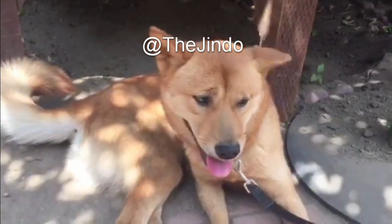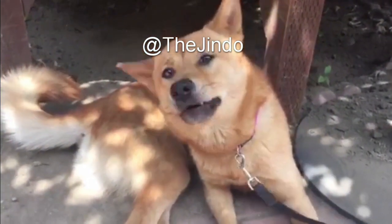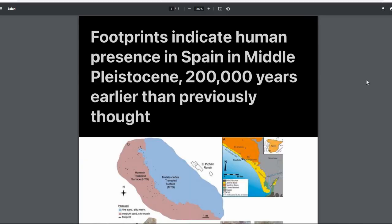Welcome back. Today we're going to look at Spain, specifically the southern tip of Spain right at Gibraltar. There has been a pretty recent discovery back in 2020 of footprints at a beach called El Asparillo, which is a site known for its hominid fossilized footprints. They recently came back with a dating method called optically stimulated luminescence, and the number they found was about 300,000 years old.